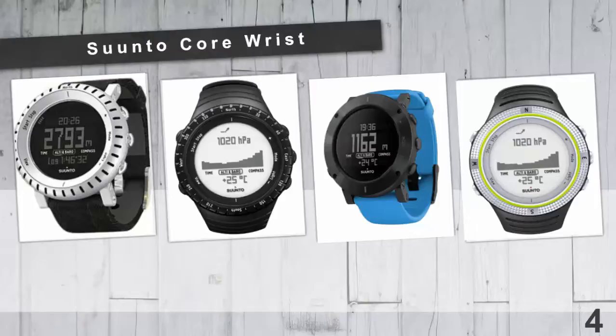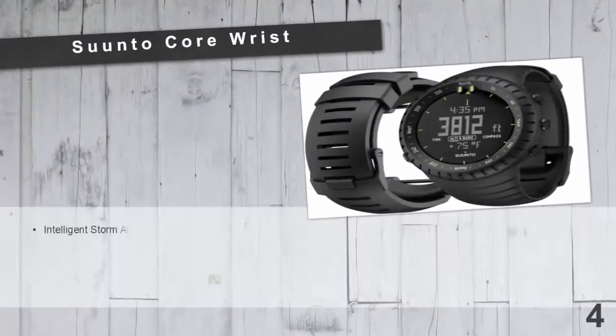It has a built-in altimeter that tells how much you've climbed or descended. In addition, it features a barometer, a digital thermometer, a weather trend indicator, and a digital compass. And coming in at number 3 of our list.